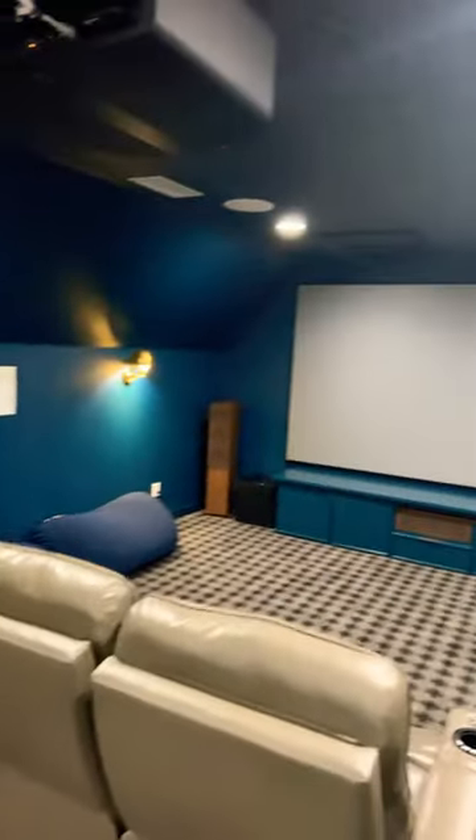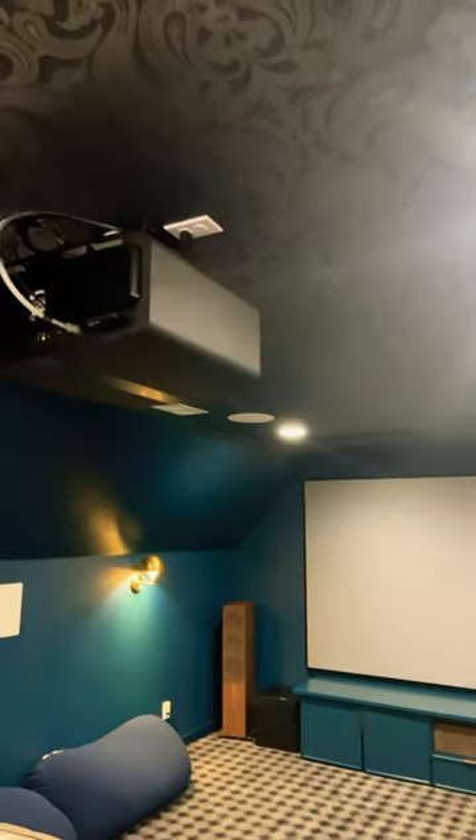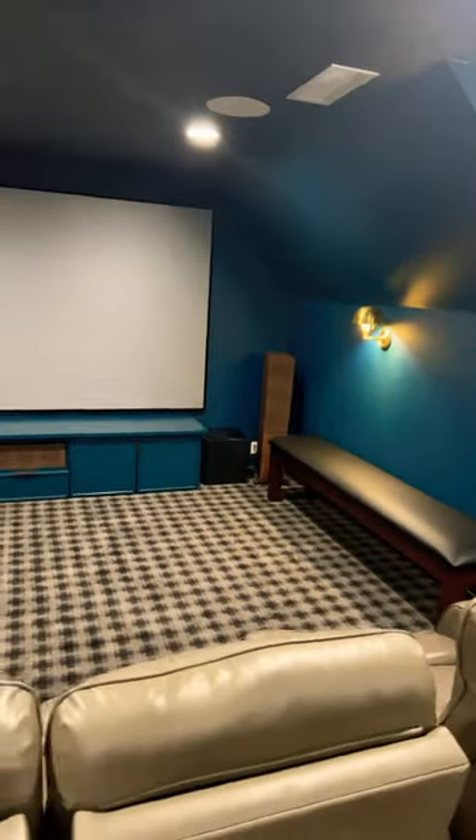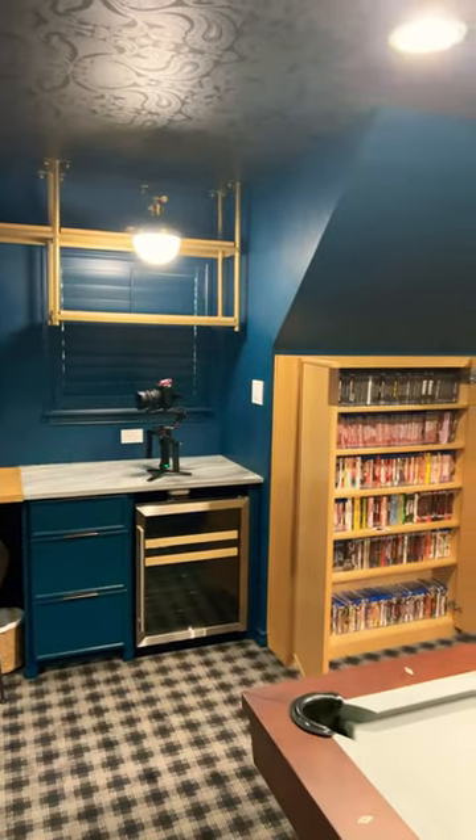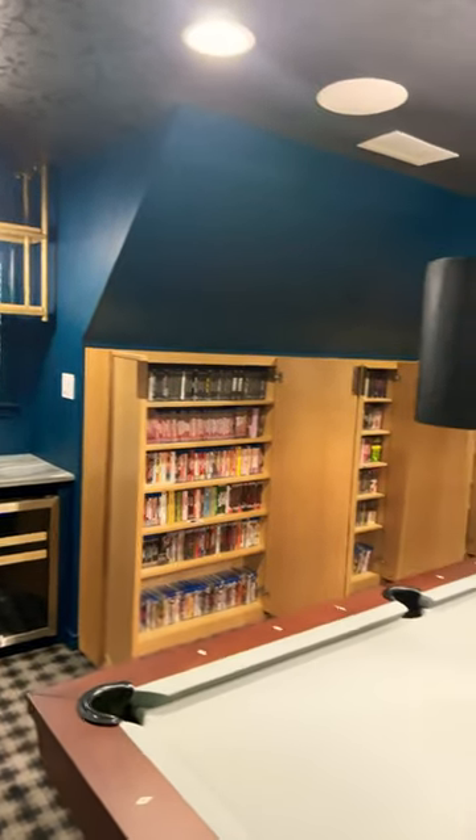We created all the space for his video collection. We've got JVC projection going in, a 133-inch screen, Kef R7s, all kinds of cool gold wood accents to match the speakers up front. Stay tuned, folks.